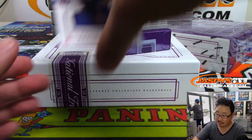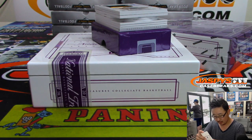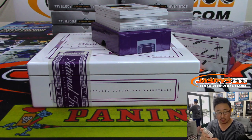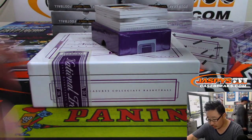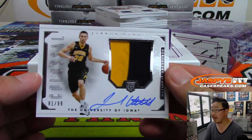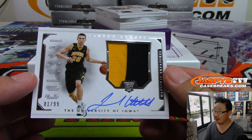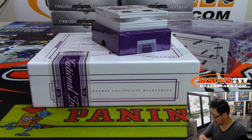We've got Devin Booker, 31 out of 49 — Devin Booker booking it to number one, Nancy for number one. We've got Colossal Jersey and Auto, Jared Utah, 81 out of 99, two-color jersey and autograph — that goes to Nancy in number one.